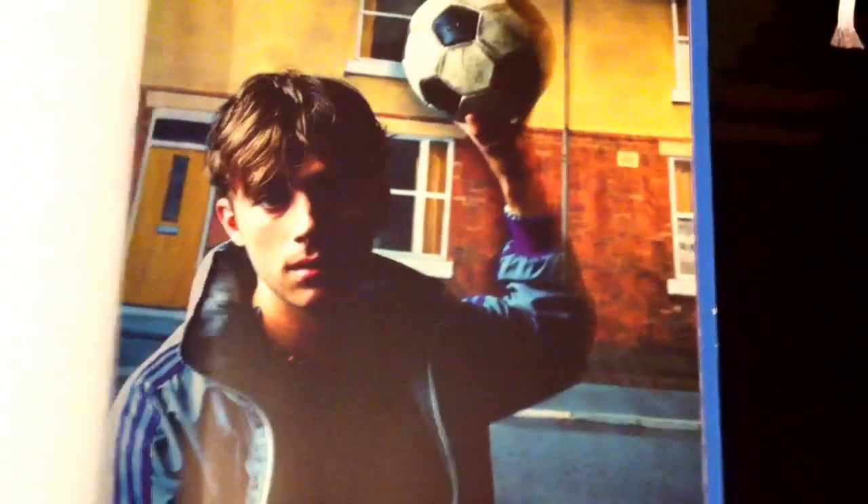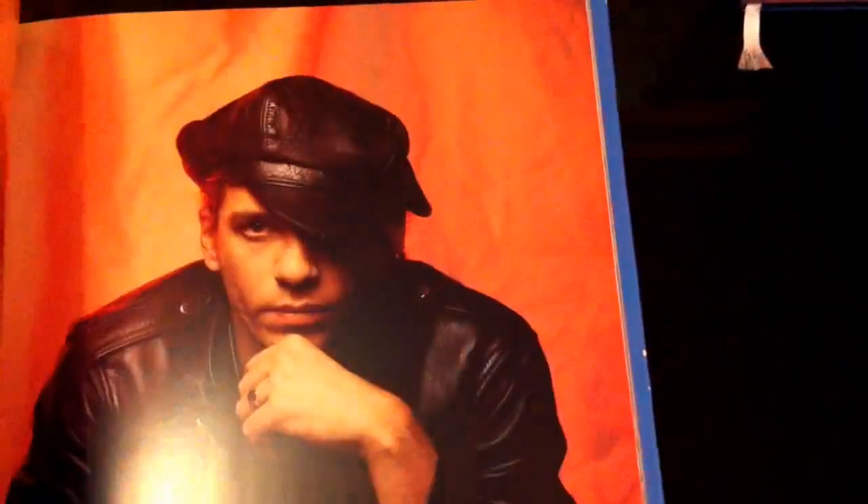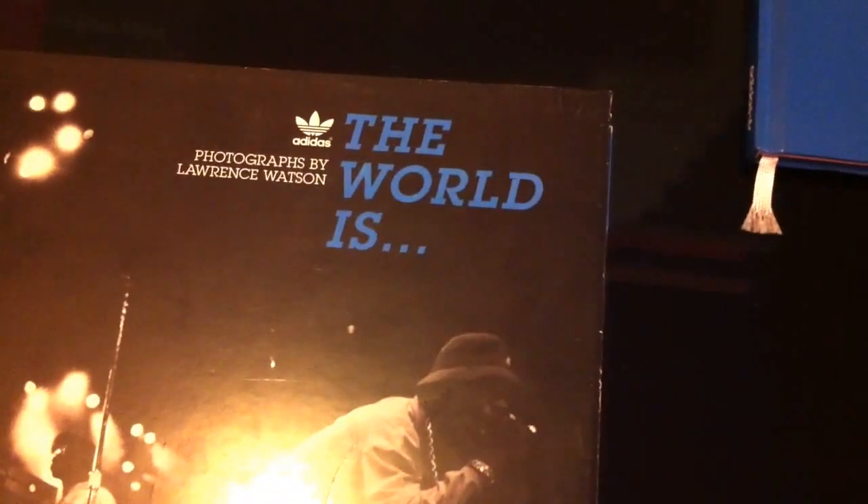Shaun Ryder. Public Enemy there just seen. Paul Weller. It's another Damon album. It's pretty good — a pretty cool book for the coffee table, that one. That one is called 'The World Is.' Quite limited, that one.